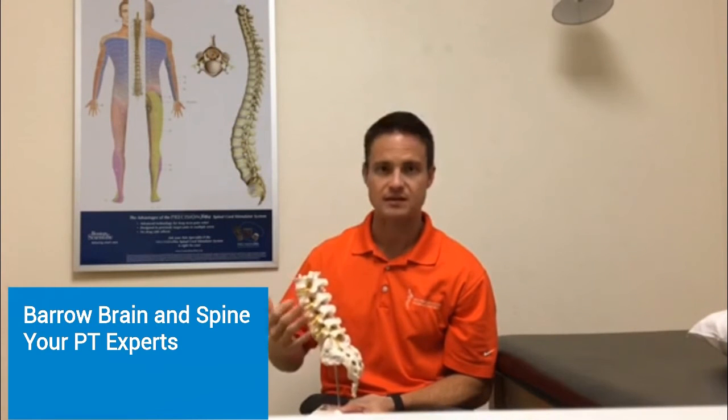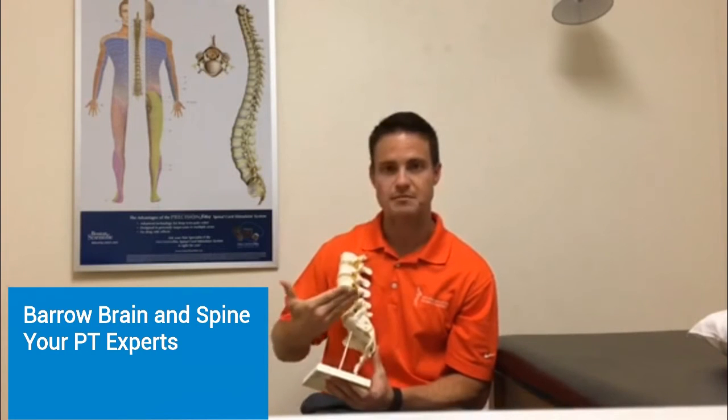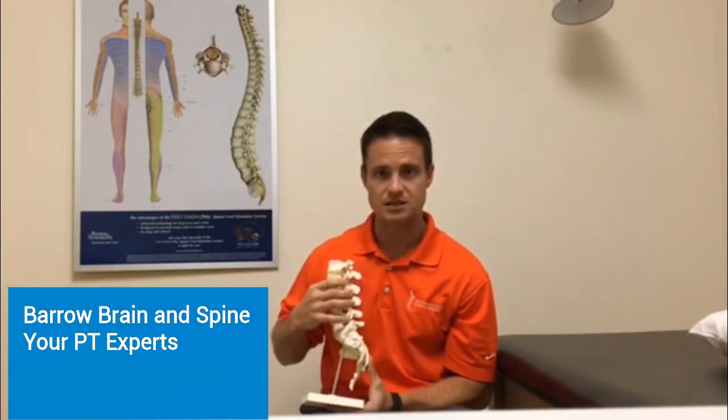What a lumbar radiculopathy is is basically irritation of the nerve where you feel pain, numbness, or a burning sensation down the leg. How this is caused is that the disc itself gets pushed backwards into where the nerves come out, causing that irritation of the nerve.